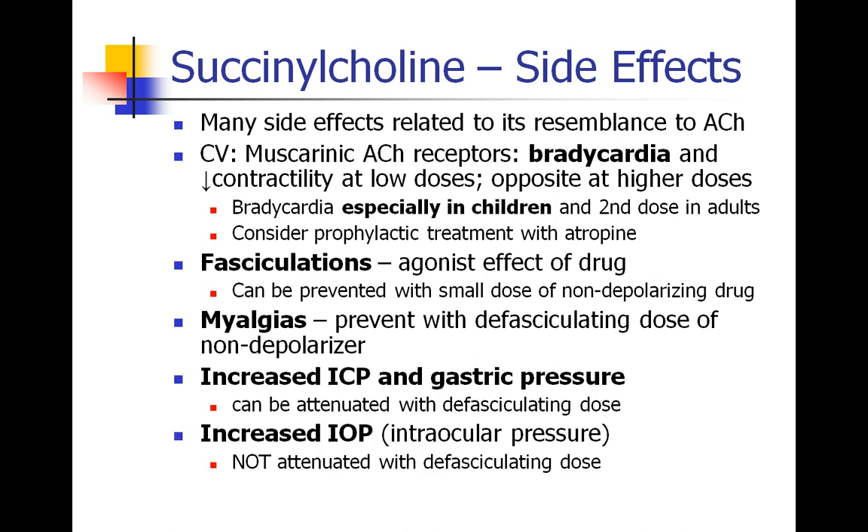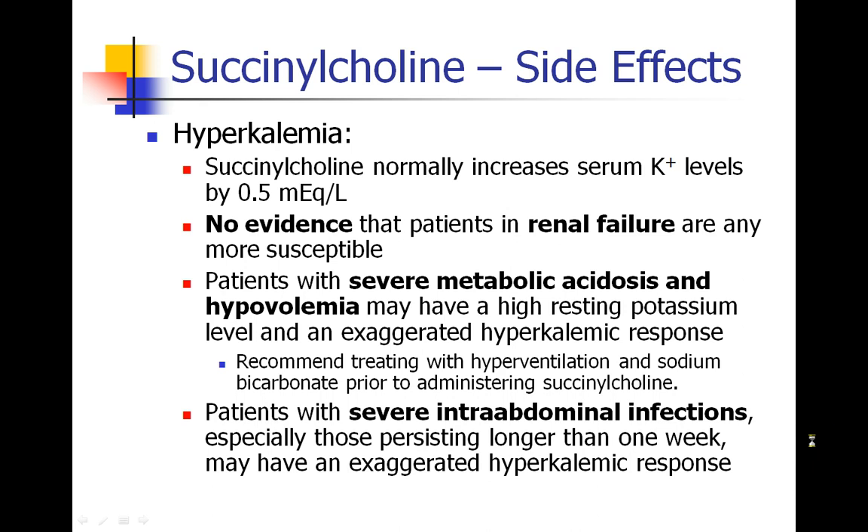However, the increase in intraocular pressure is not attenuated with a defasciculating dose, and so patients who have an open-globe injury may extrude the contents of the open globe when succinylcholine is given. Hyperkalemia is one of the first things people think about with succinylcholine side effects, but there is a lot of confusion on this subject. Succinylcholine normally increases the serum potassium of any patient by about 0.5 mEq/L. There's no evidence that patients with renal failure are at any more increased risk — their serum potassium will also increase by the same amount. The only concern with renal failure patients is that they may have pre-existing hyperkalemia, and succinylcholine may push them into a dangerous zone. But if they have a normal serum potassium, there should be no major concern.